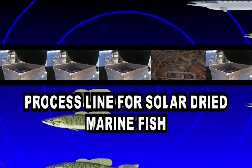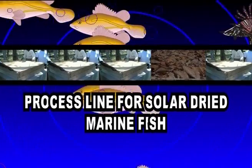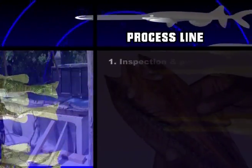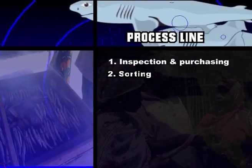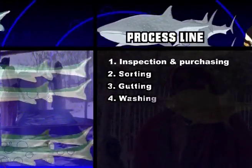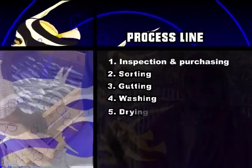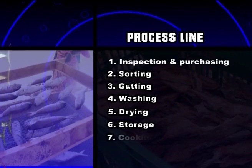The following is the process line for solar dried marine fish. The process line is: inspection and purchasing, sorting, gutting, washing, drying, storage, and finally cooking.